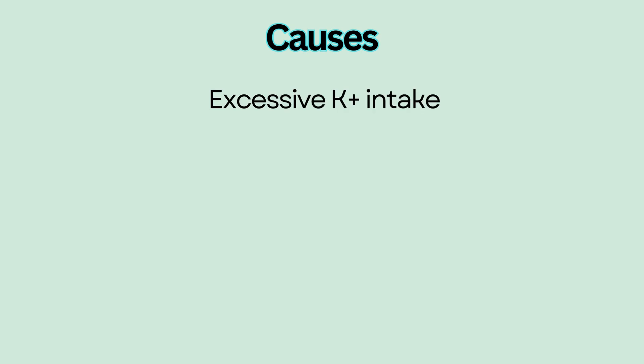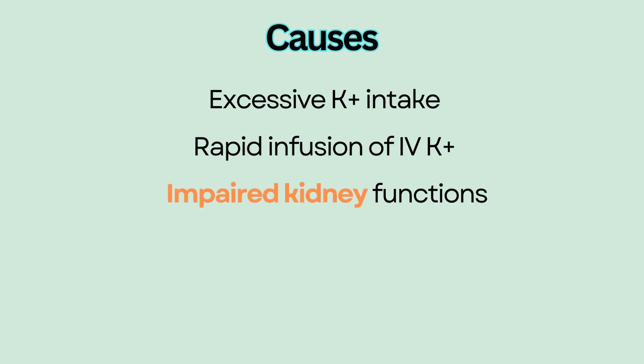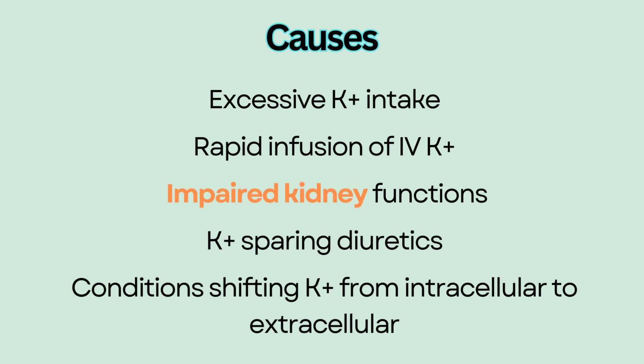Causes include excessive potassium intake and rapid infusion of potassium-containing IV solutions, impaired kidney function because potassium is normally excreted by the kidneys, overuse of potassium-sparing diuretics, and conditions that move potassium from intracellular to extracellular, such as tissue damage, acidosis, and hyperuricemia.